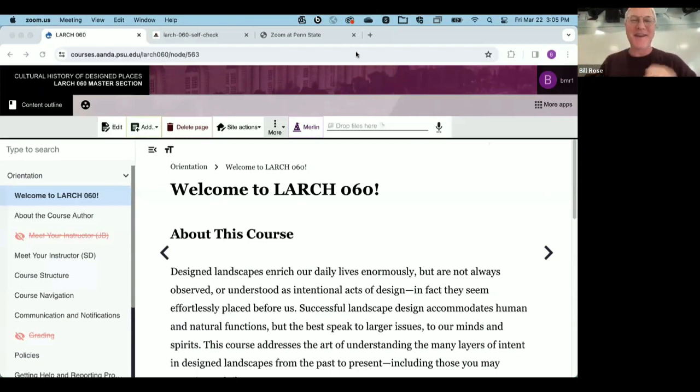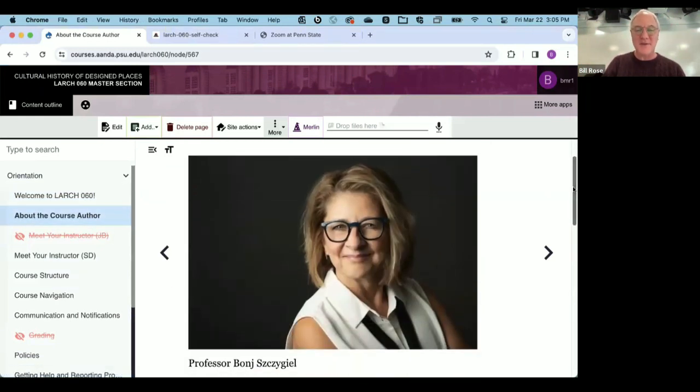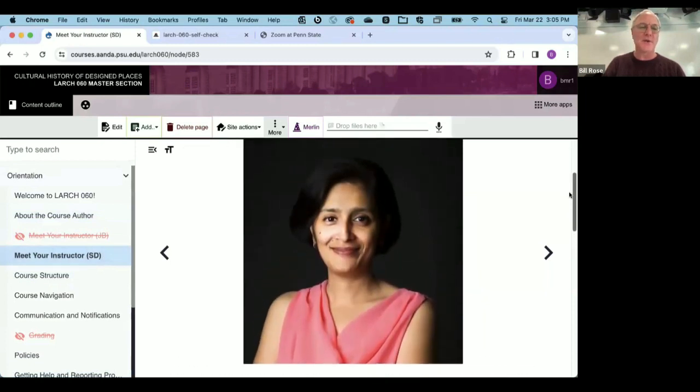We were not on a deserted island, but there was a professor there — in fact, there were two of them. Trudy Dixit, the instructor of the course, just joined us online as well, and the three of us were the core design team.